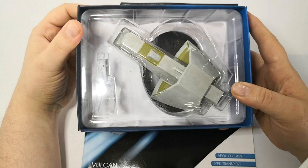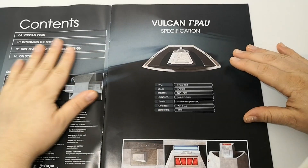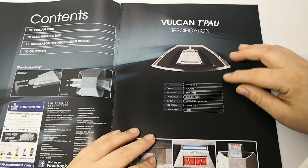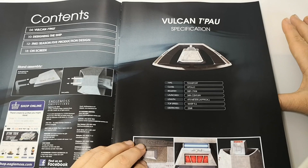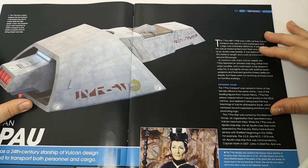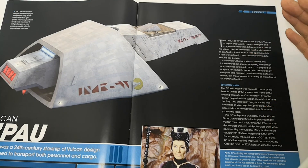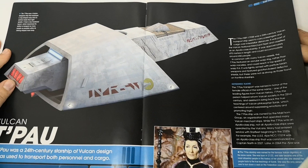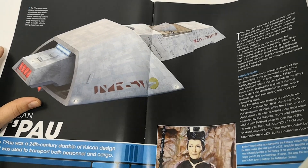Let's have a look at the magazine first. It has a warp 9.6 - it's obviously a transport ship, though it's Vulcan. The Federation actually uses this. It's classified as Apollo class, 24th century. It's very much a Vulcan design and obviously T'Pol - it was named after the lady from Enterprise.